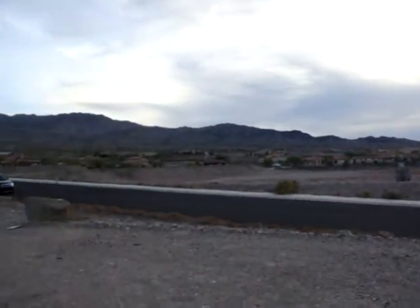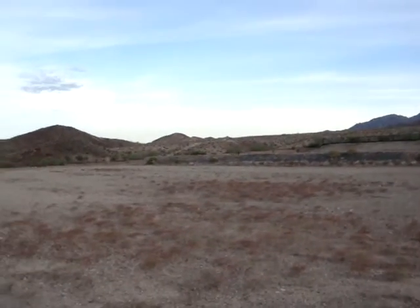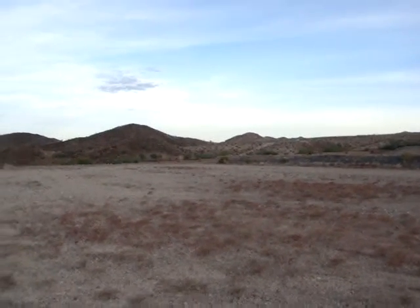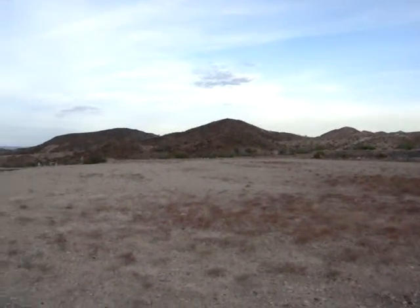For more information on Lot 4, you can contact us, the Collins Team, at 928-275-1152 or online at searchHavasuHomes.com.